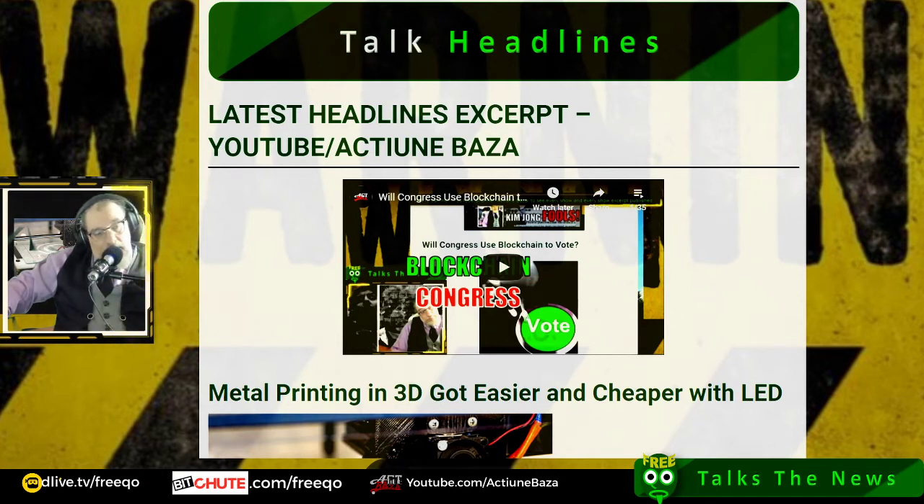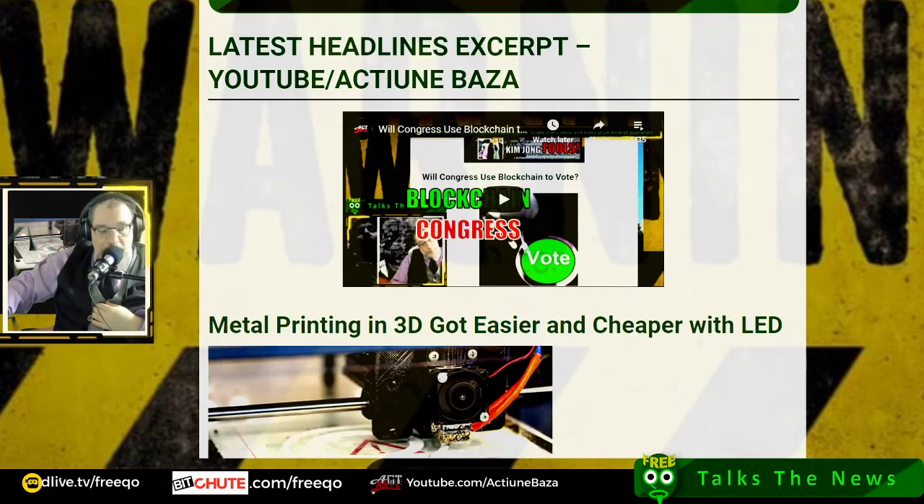This is the talk headlines for Frico Talks the News on Wednesday, May 6th, 2020. My name is Frico with Frico.com. Today's top headline is...